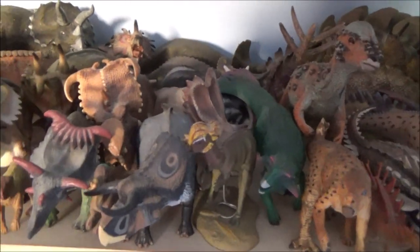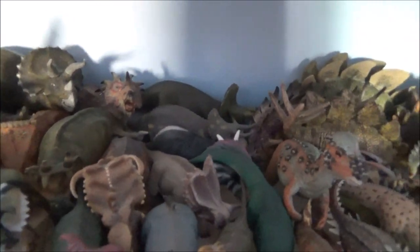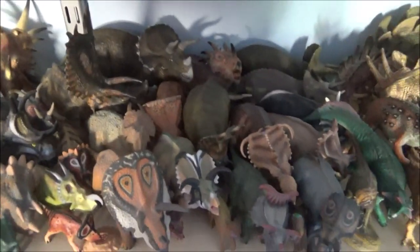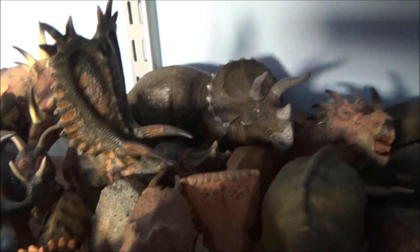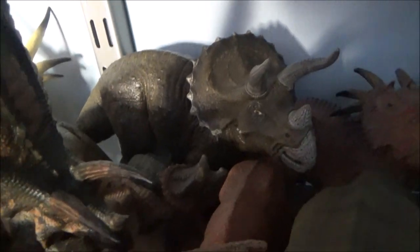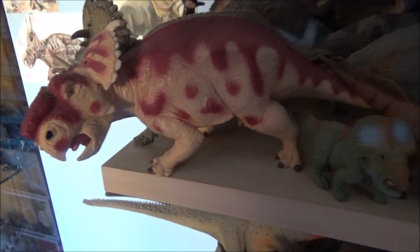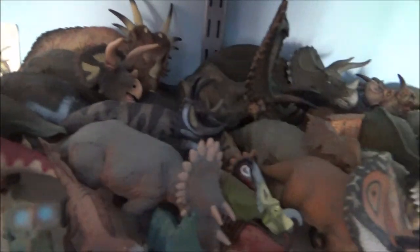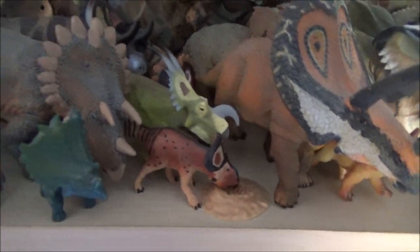Going into the Marginocephalians here — all my Ceratopsians. This is actually one of the biggest sections I've had to rearrange and move around, so there are some figures I had to put in boxes. There's the Papo Pentaceratops — he's now in here. There's the little Papo Triceratops just in there. My Safari Pachycephalosaurus and Stegosaurus at the back, and the little tiny Wild Safari Pachycephalosaurus.